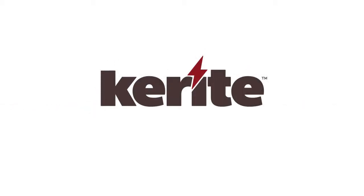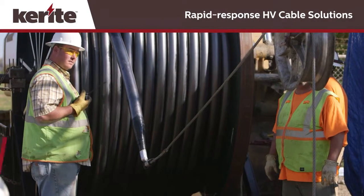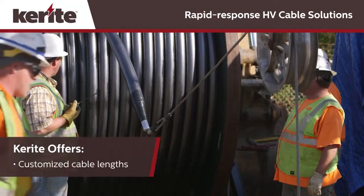Welcome to Keyrite. Whenever you need high voltage power cable or have a high voltage cable project that demands turnkey engineering, project management and installation services, Keyrite is the name to trust. Keyrite responds to any challenge with a complete set of capabilities backed by a track record you can rely on.